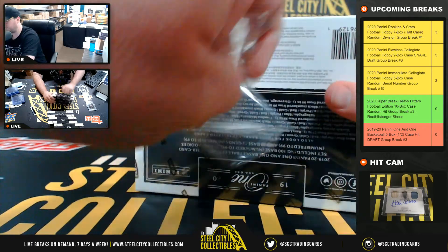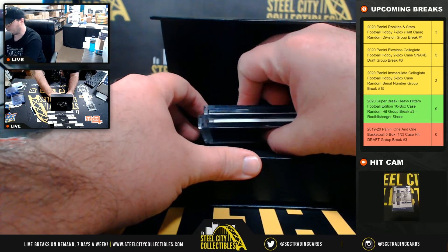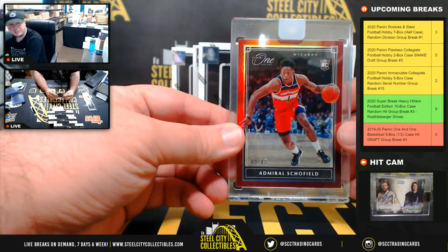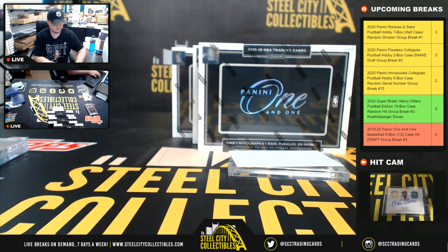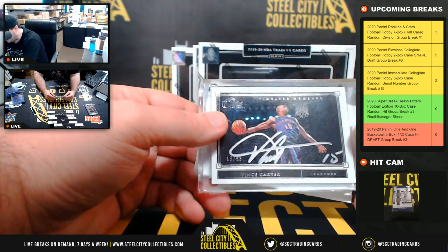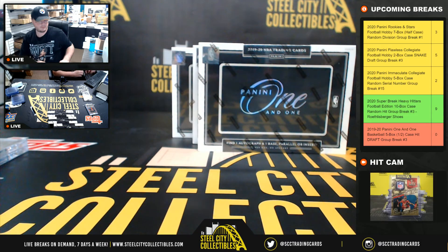Box number two. That's a beautiful card right there too. Start off here with Admiral Schofield, number 9 of 15 — rookie card there. And this is a beautiful autograph: Timeless Moments, Vince Carter, 13 of 99. Numbered high, but beautiful card. Vince Carter there.